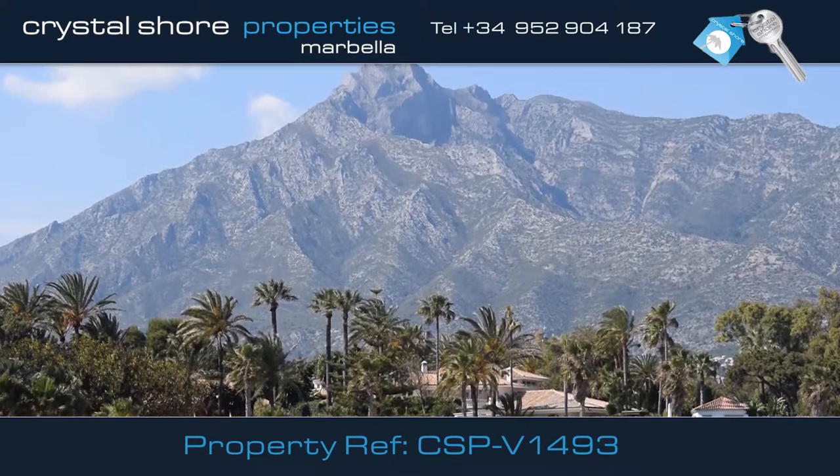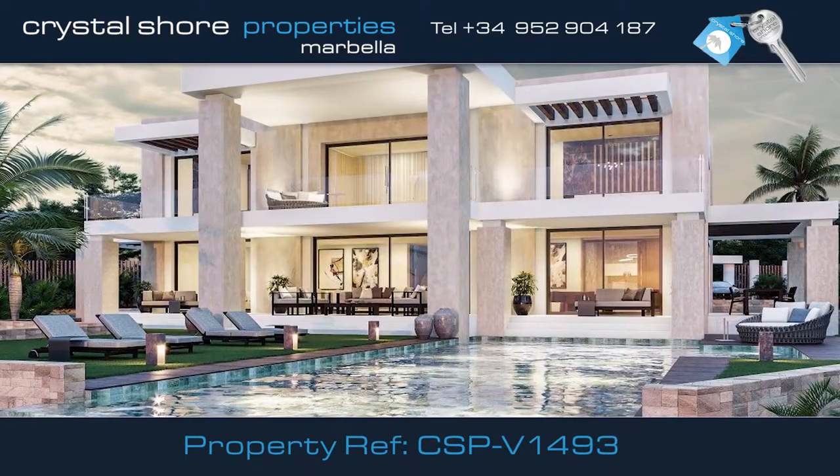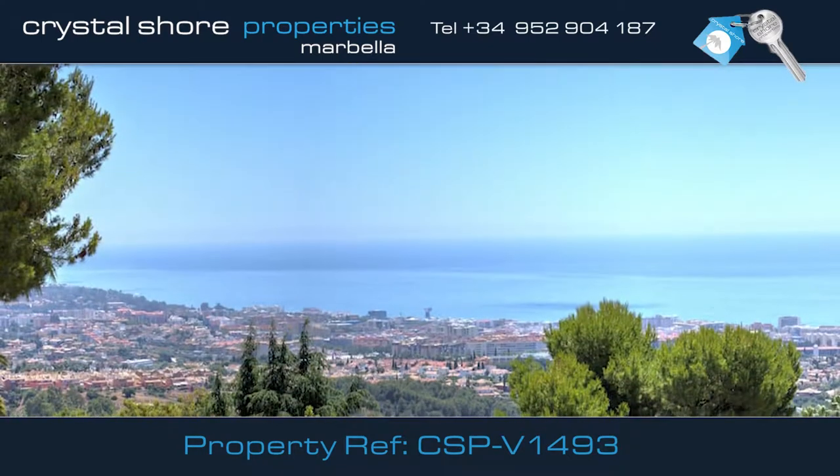Sierra Blanca is one of the most sought-after areas of Marbella. Here you'll find this impressive turnkey contemporary villa, on a well-located plot with awesome views to the sea.